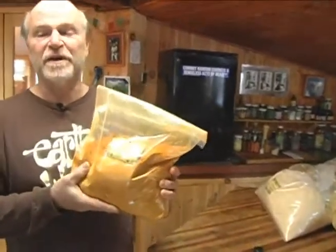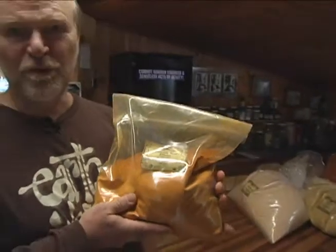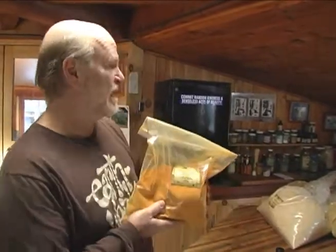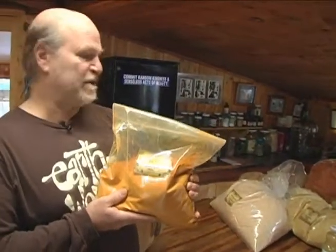One of the so-called secret ingredients is organic turmeric powder. Organic turmeric is a wonder herb — it has an amazingly intense flavor that gives Polish Fire some of its unique character. It's also very good for the immune system, it fights cancer, and it's anti-inflammatory.